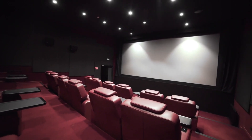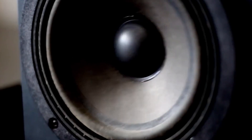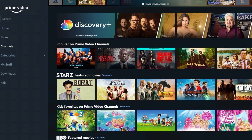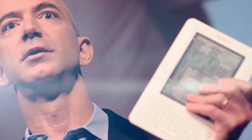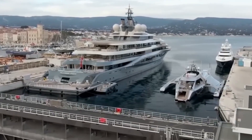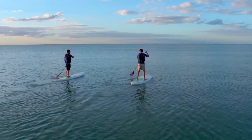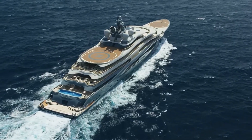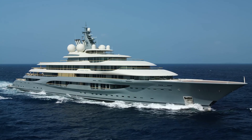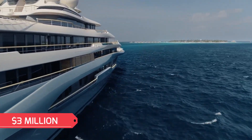There is also a private cinema on board with ultra-luxury seating and first-class sound facilities. If Jeff gets tired of relaxing, he can enjoy one of many toys such as jet skis, water skis, sea bobs, kayaks, scuba gear, paddle boards, and more. Bezos even offers to rent this floating palace for the relatively modest sum of about $3 million per week.